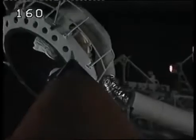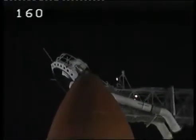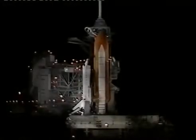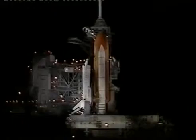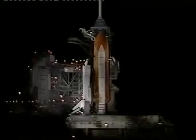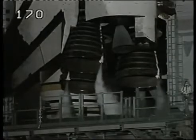Flight crew, close and lock your visors. Initiate O2 flow. A few days delayed, but the same enthusiastic launch team wishes Columbia's crew success on your mission. Columbia crew responds: we've got our visors and our O2. Thanks for all the great work and we'll see you in five days. CLS is go, Burton.